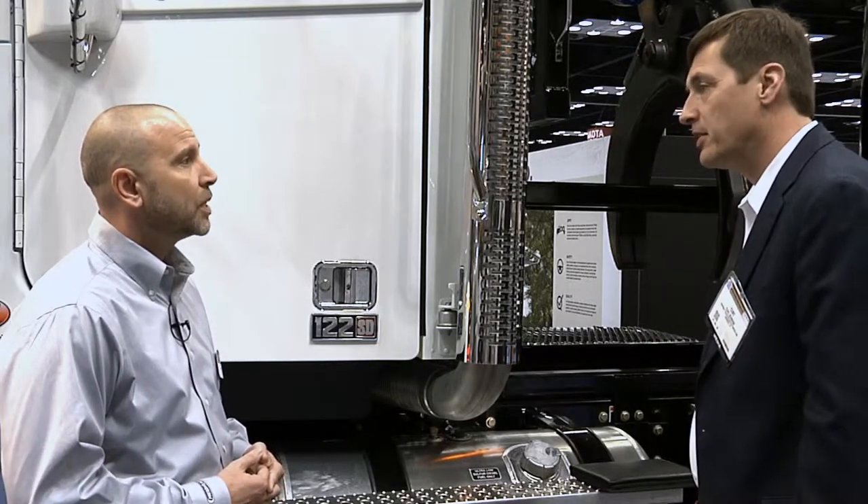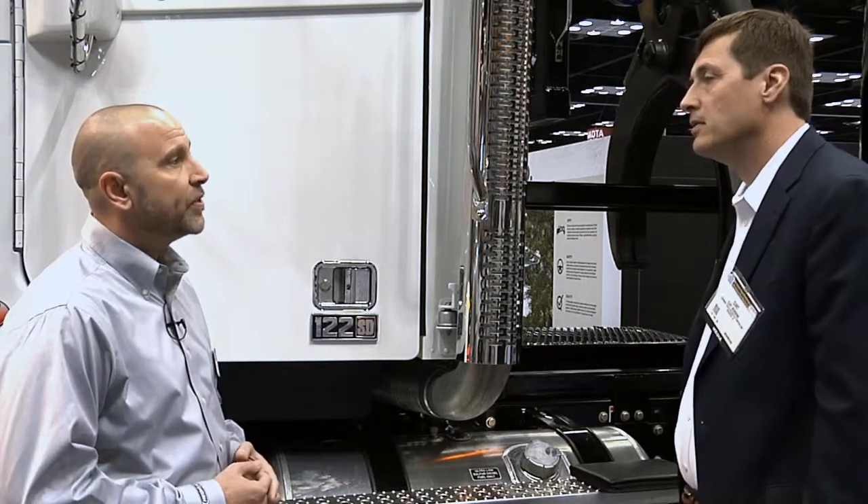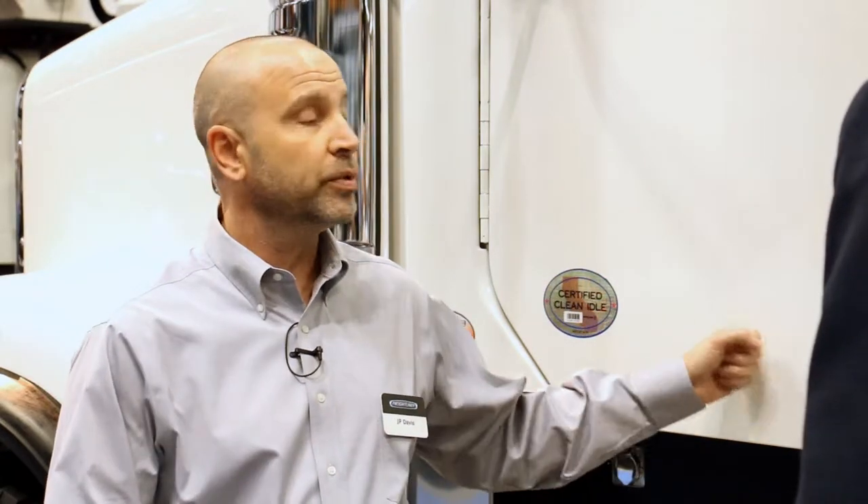And lift-up axle configurations and various options? From an axle configuration, this one is just a 20K front, but we also do 23K front suspensions. This is a tandem at 46K, but we do tri-drive suspensions at 69,000 pounds, so we can do 92,000 pounds GVW for the 122 SD.